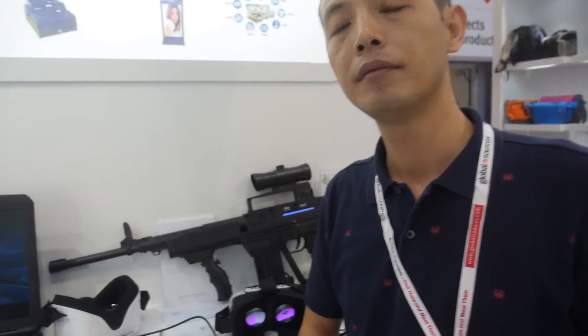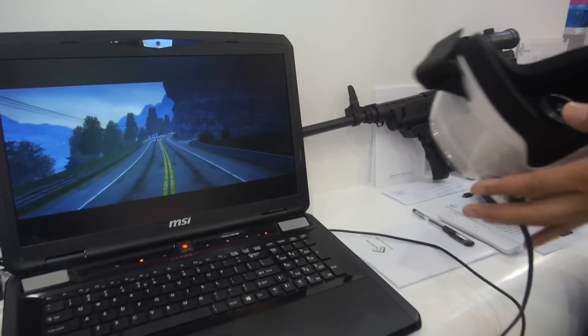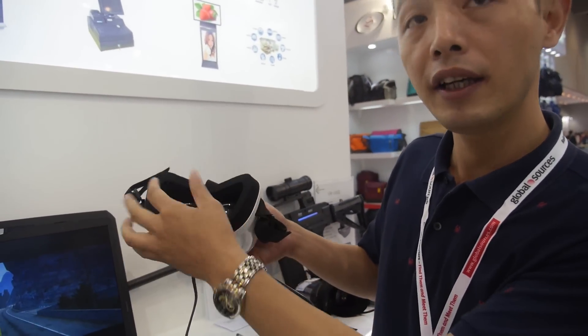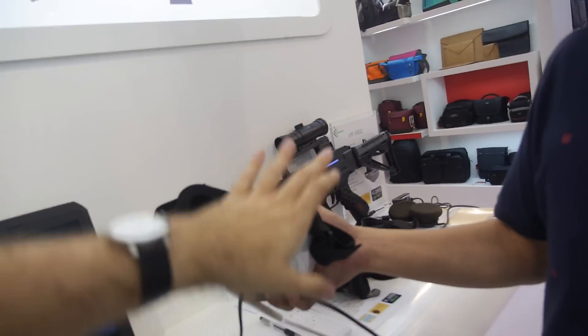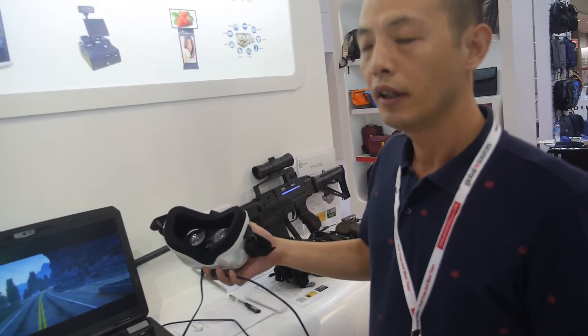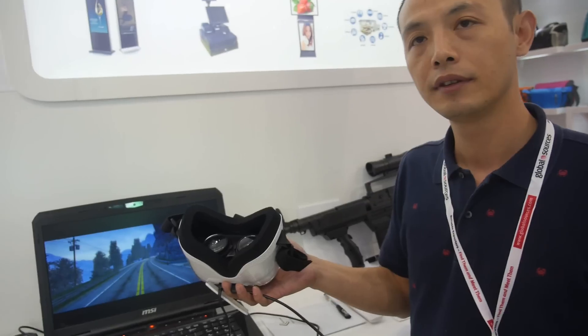Here they're showing the HDMI function, so you can use a PC, PS, or Xbox via HDMI out into the VR headset's HDMI in. Is it possible that moving the headset can send commands back to the PC? Yes, of course — that functionality will be available in the next few months.